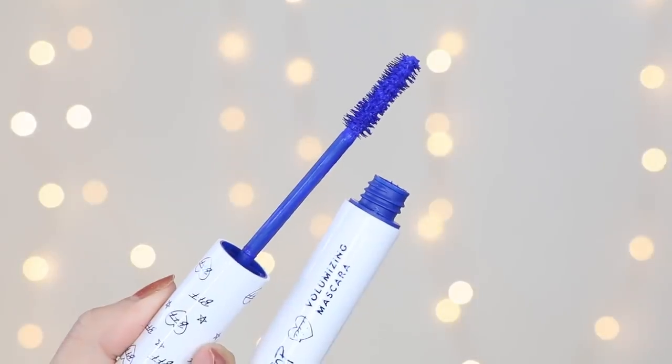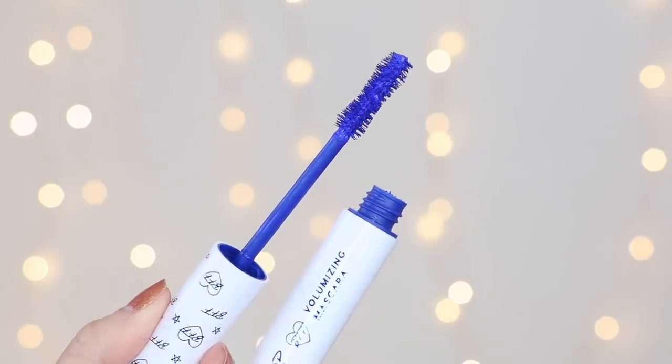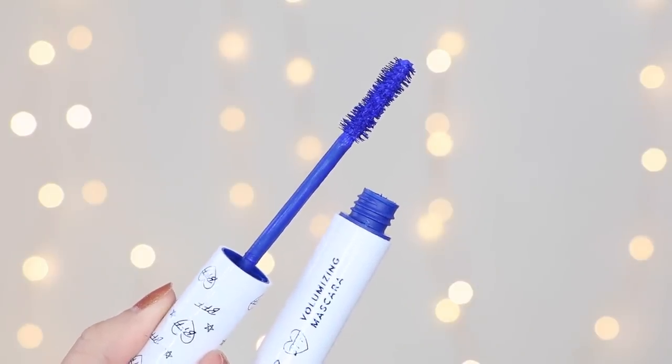All of the Colourpop BFF mascaras are really good, but the shade 'Blue Your Mind' is my absolute favorite — it's the best blue mascara in my opinion. Two coats leaves your lashes incredibly blue. I'm wearing it on my lower lash line today and it's just such a fun pop of color. If you haven't tried blue mascara, at least try the Colourpop one.